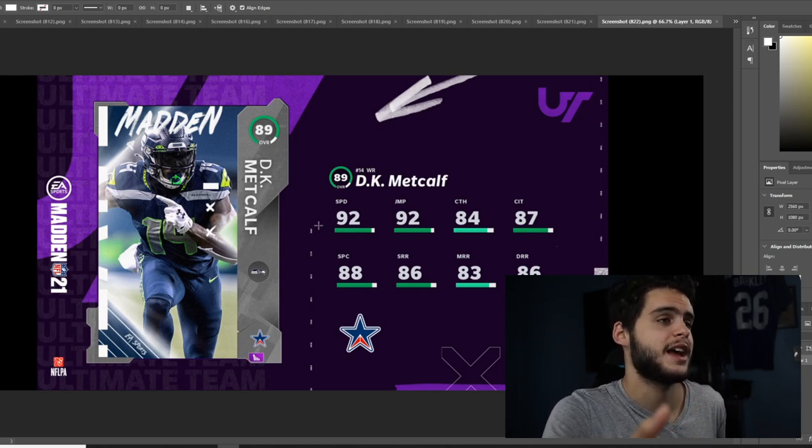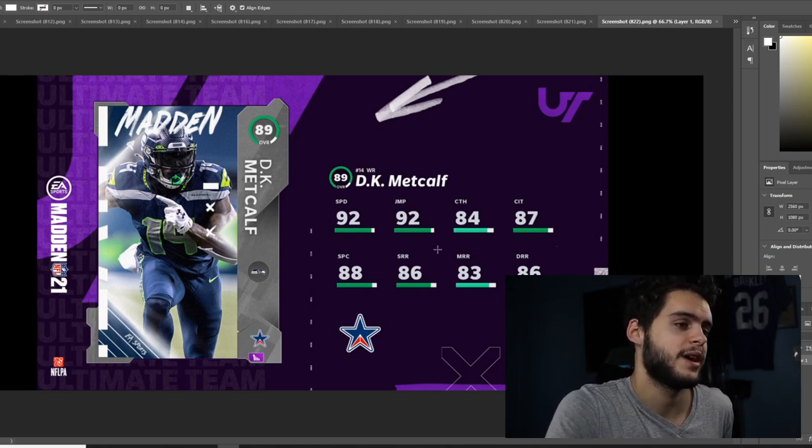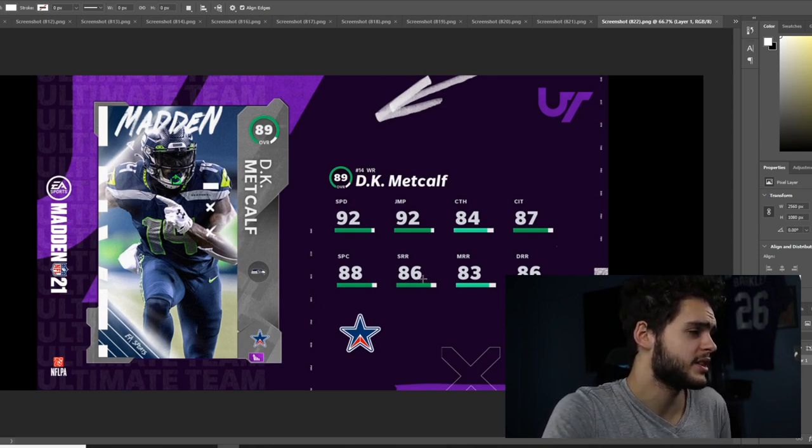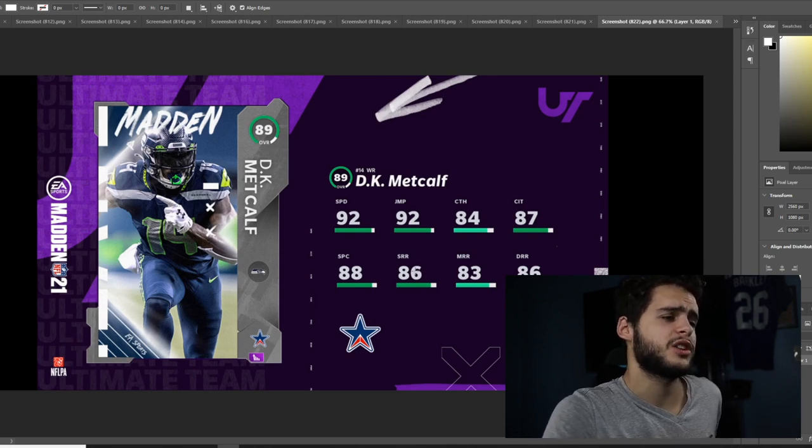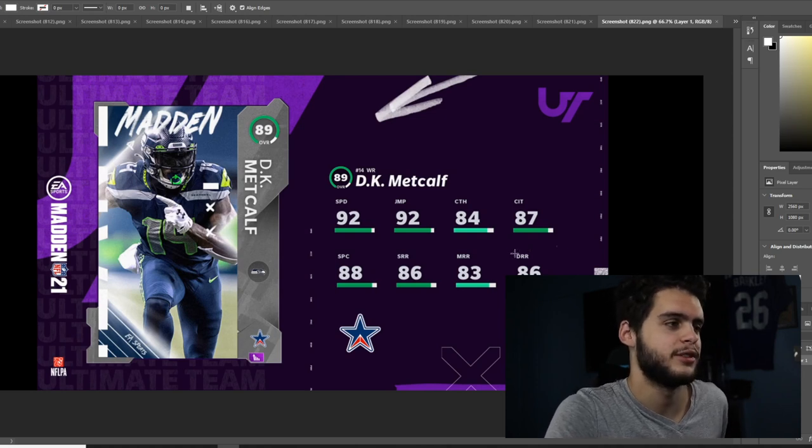As Krayla likes to call him 'Metacalf,' it really does apply here — he may enter the meta as one of the best deep route running speed guys. He's 6 foot 4 and actually pretty good at catching everything else. He doesn't get all the thresholds, but if he did, it would break the game — so I see why they didn't do that.